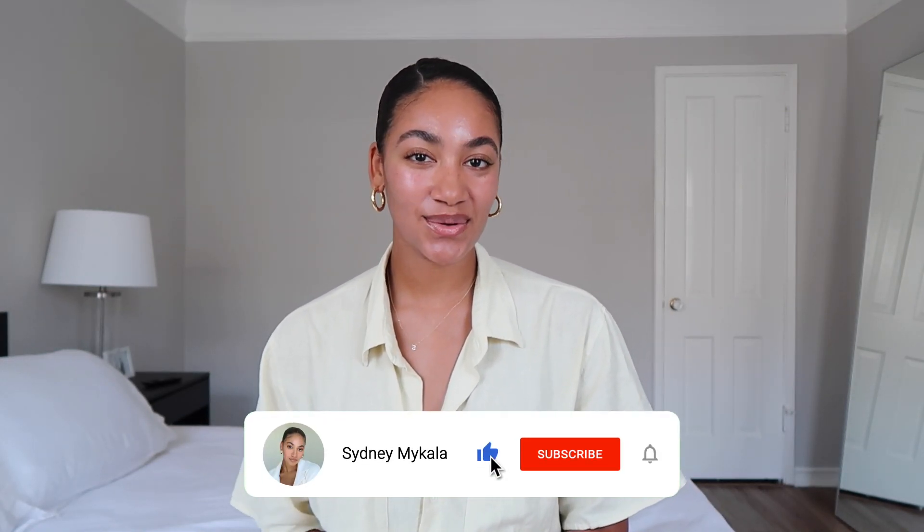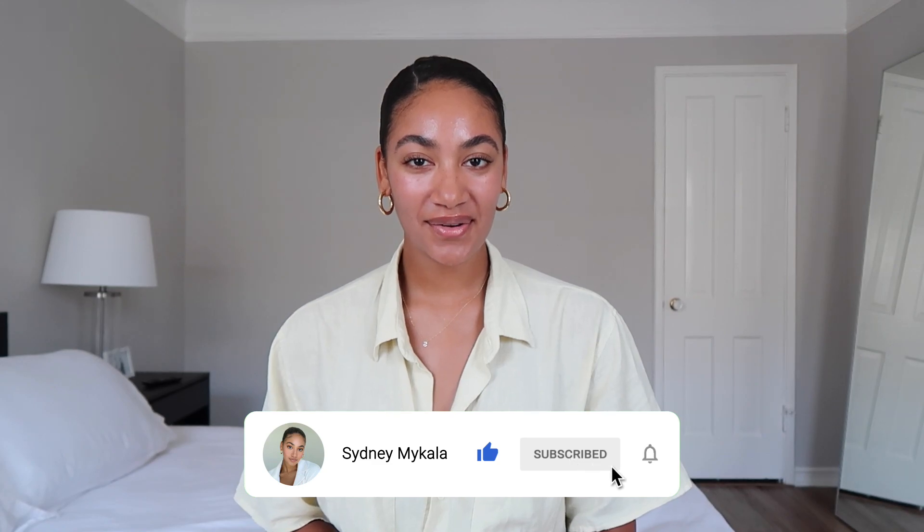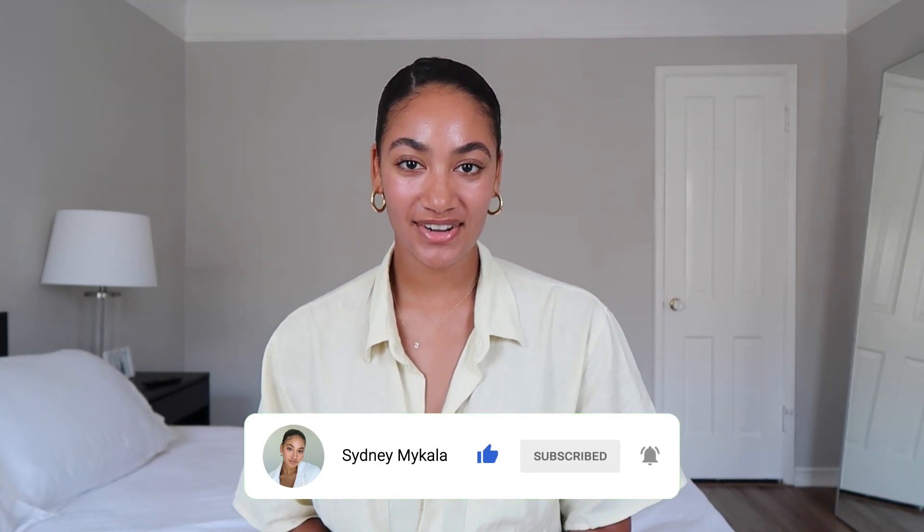I thought this video would be fun because everything is ridiculous sales — we're talking ridiculous colors — and it's hard to navigate and look through, so I spent the time so that you don't have to. I really hope you guys enjoy today's video. Don't forget to subscribe if you haven't already; we're almost to 5,000 subscribers. Follow me on Instagram and TikTok at Sydney Recasner. Now let's get right into the video.